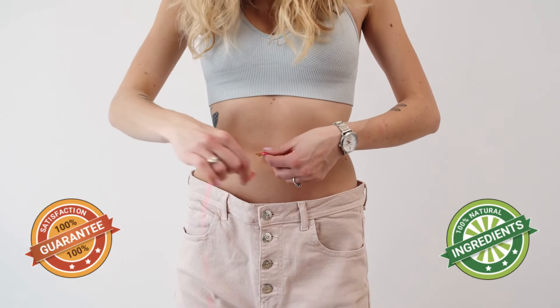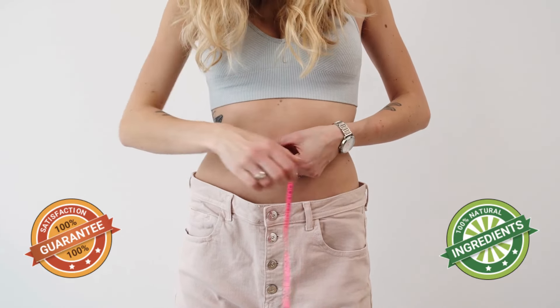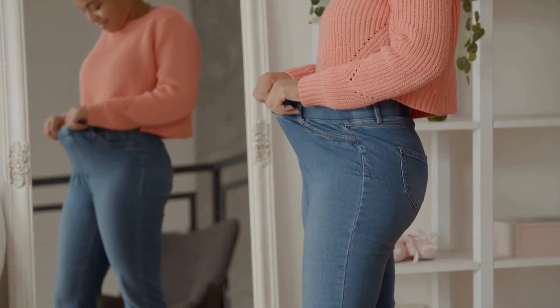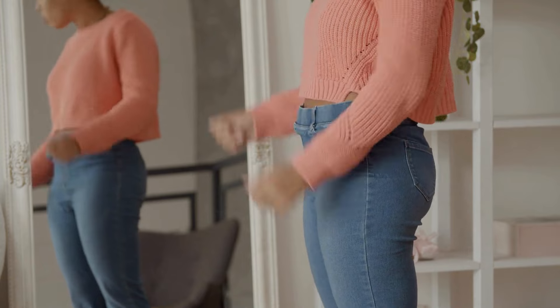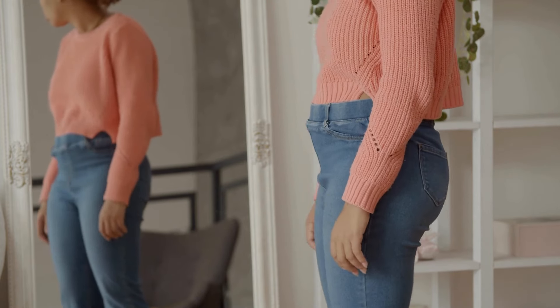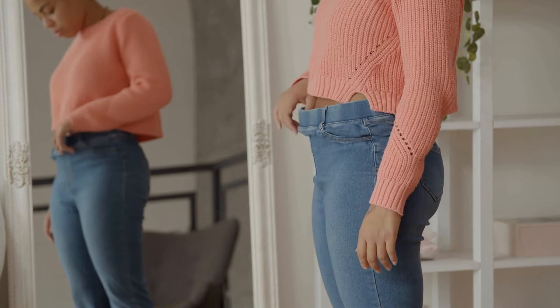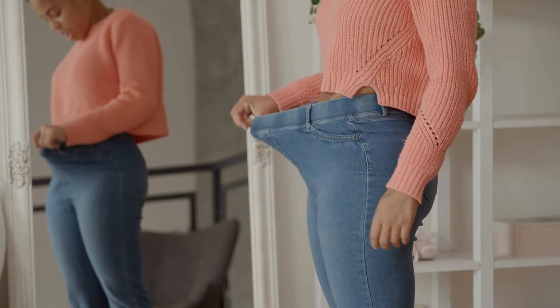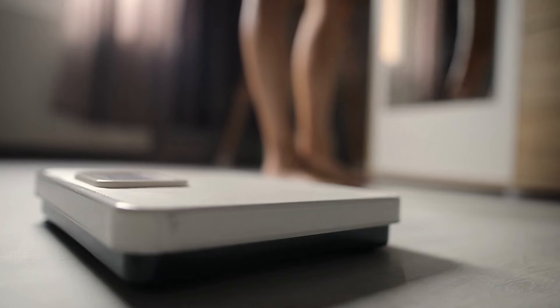Flat Belly is an incredibly effective dietary supplement with a unique blend of rare fruits and plant extracts. It's designed to help you shed stubborn fat effortlessly, allowing you to achieve the toned and firm body you've always desired. Crafted with your healthy and safe weight loss in mind.